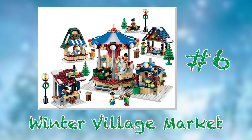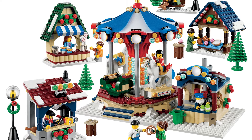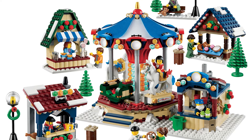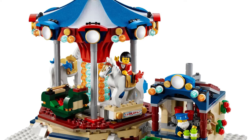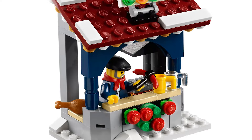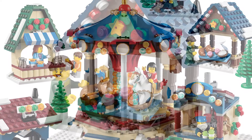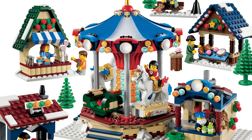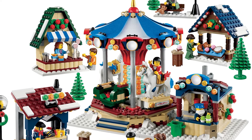Taking the number 6 spot is set number 10235, the Winter Village Market from 2013. This wonderfully nostalgic set might just be the most unique of the whole lot, as it's basically made up of nothing but side builds. The brilliant spinning and articulating carousel can be considered the centerpiece, but the various stalls surrounding it are equally important and beautifully recreate the feeling of an open-air Yuletide market. There's just about no better way to liven up your town square than with this exciting, picture-perfect Christmas card waiting to happen.